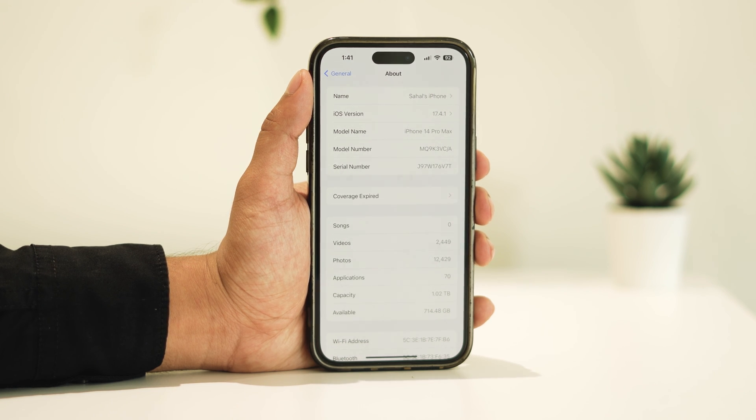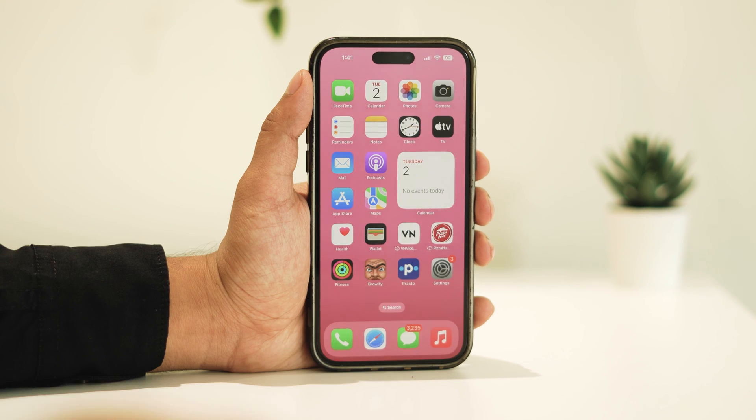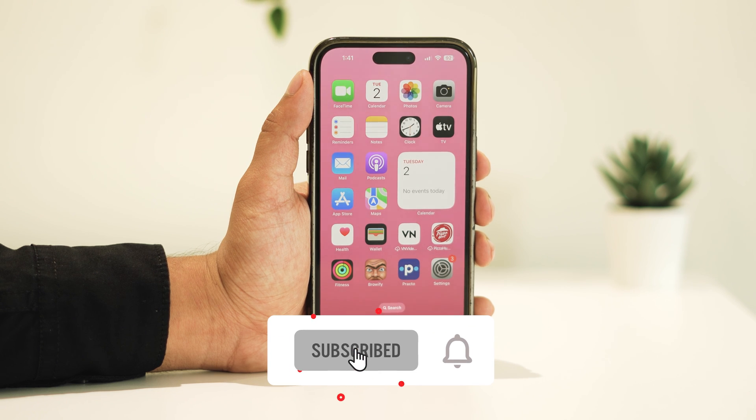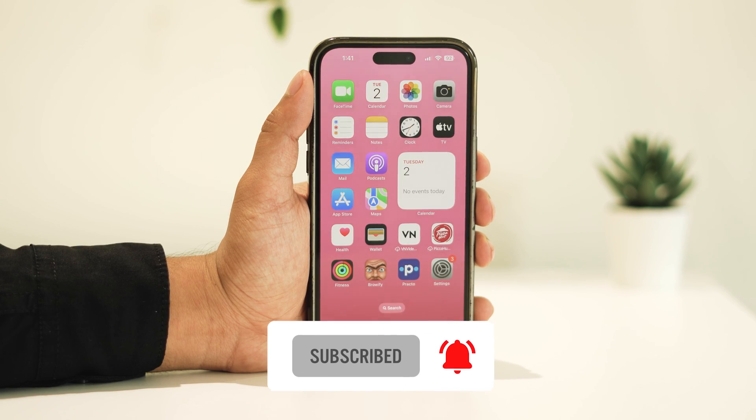So that's all about it. I hope this video has been helpful in resolving your Wi-Fi calling issue. Thanks for tuning in. Feel free to share your thoughts or questions in the comments below — your feedback is appreciated. Don't forget to hit the like button and, more importantly, subscribe for future updates. Thanks for watching and I look forward to seeing you in the next video.